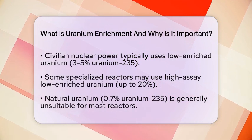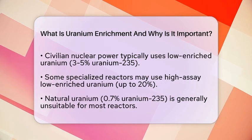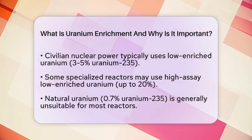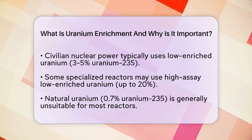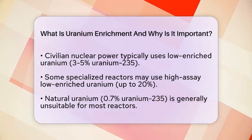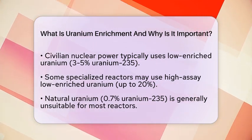However, natural Uranium with only 0.7% Uranium-235 is generally not suitable for most reactors, although some designs can use it without enrichment. From a military and strategic viewpoint, Uranium enrichment becomes even more critical.